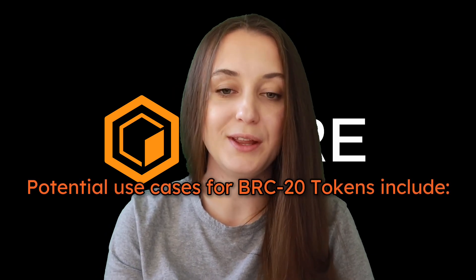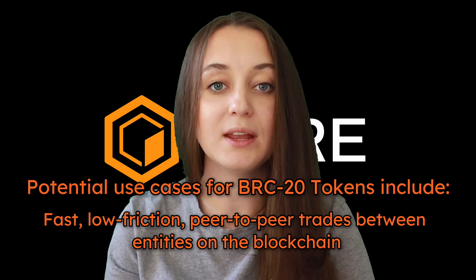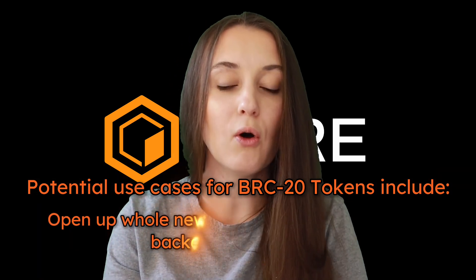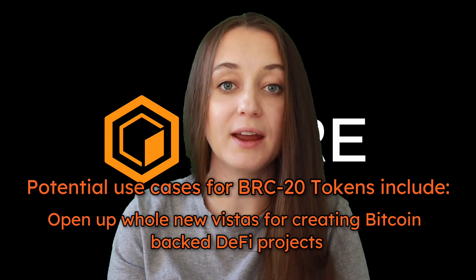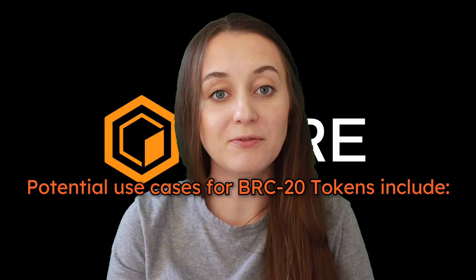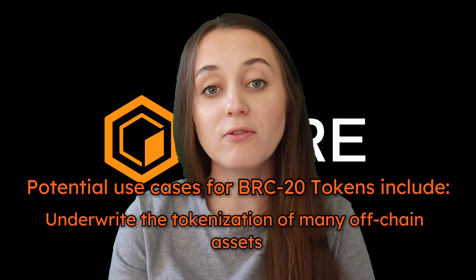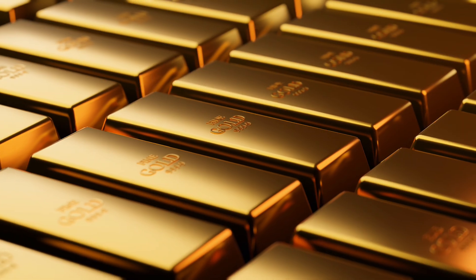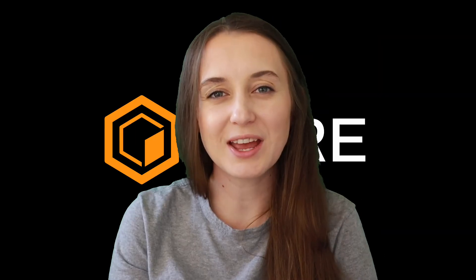Finally, there are many potential use cases for BRC20 tokens. They could enable fast, low-friction peer-to-peer trades between entities on the blockchain. They could open up whole new vistas for creating Bitcoin-backed DeFi projects, such as exchanges. And like colored coins before them, BRC20 tokens could underwrite the tokenization of many off-chain assets, such as precious metals, fine art, expensive collections of classic cards, or pretty much anything else.